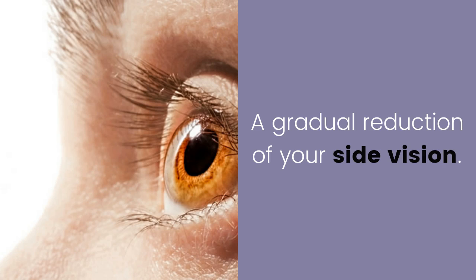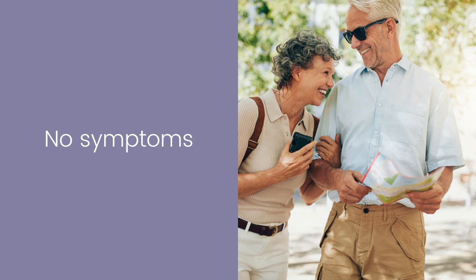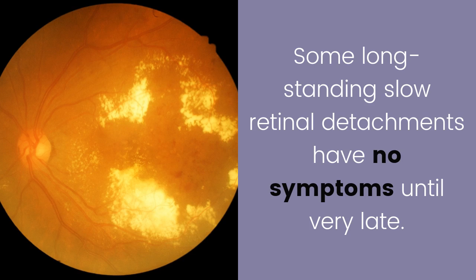Vision loss — a gradual reduction of your side vision. Blurred vision — persistent, painless, blurred vision. Some long-standing, slow retinal detachments have no symptoms until very late.